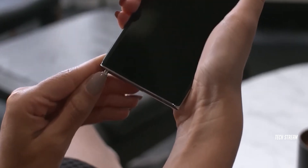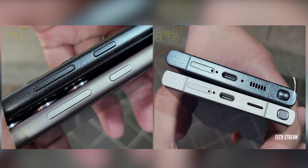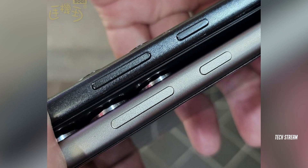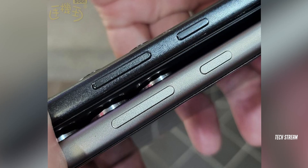Here is the real game changer: the volume and power buttons and even the S Pen are way flatter than the ones on the Galaxy S23 Ultra. The flat design definitely resembles the iPhone, and the camera module is notably thicker compared to the previous generation flagship.